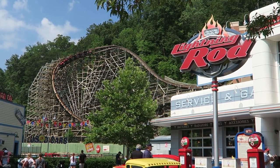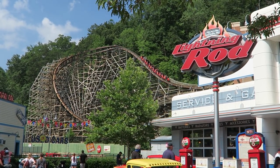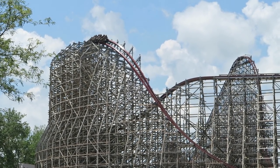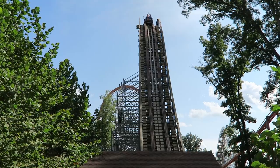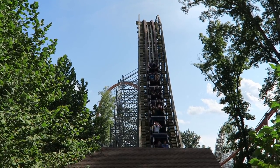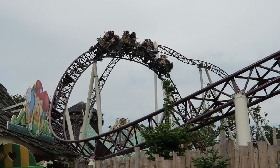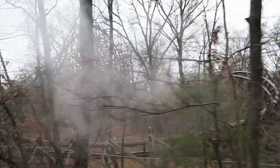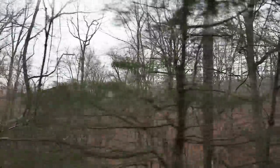Those are the 50 best roller coasters I have ever ridden in my world travels. Let me know what you think about this list or any of the coasters I mentioned down below. If you enjoyed this countdown, I'd appreciate it if you gave this video a like and considered subscribing because there will be a lot more roller coaster and amusement park videos here at Canopy Coaster. Thanks for watching.